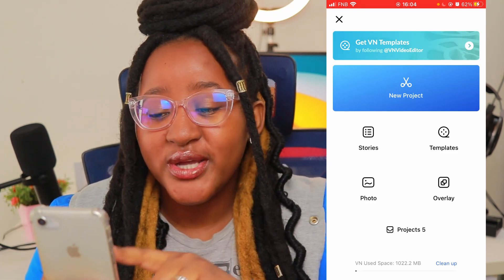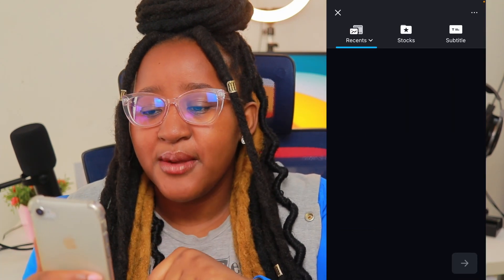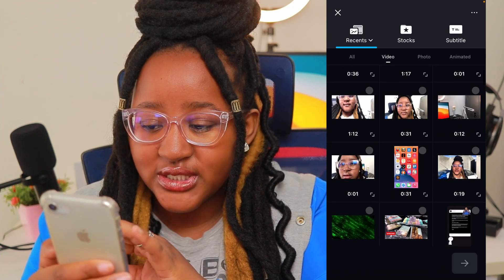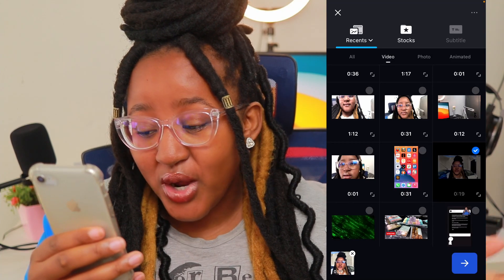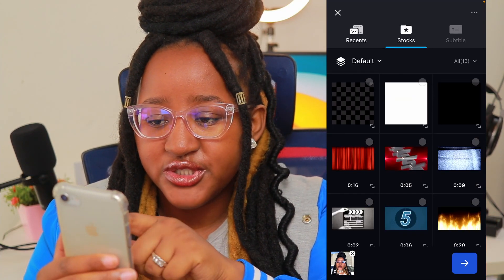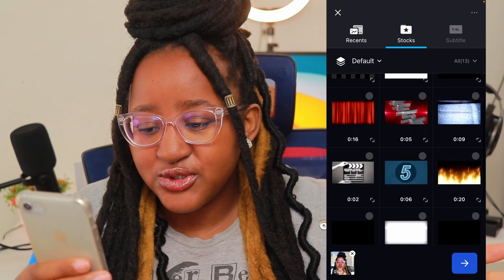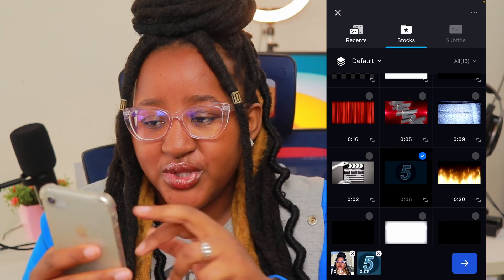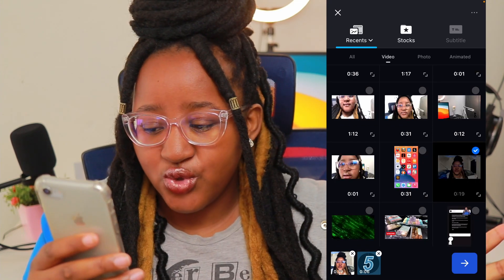Anyway, we're going to go to New Project — the blue icon with the scissors. Press on it, then go to your recent folder and select the video I just shot outside vlogging. That's how you add a new clip. If you want stock footage, you can also choose that. And if you want something like a countdown before the video starts, you can add that too.